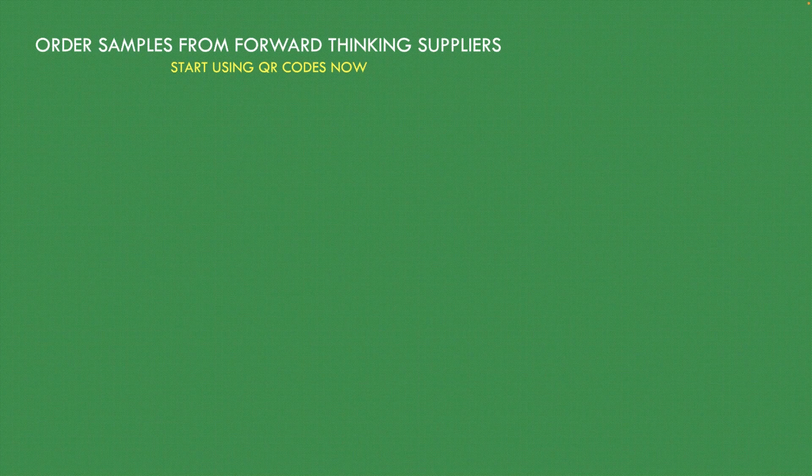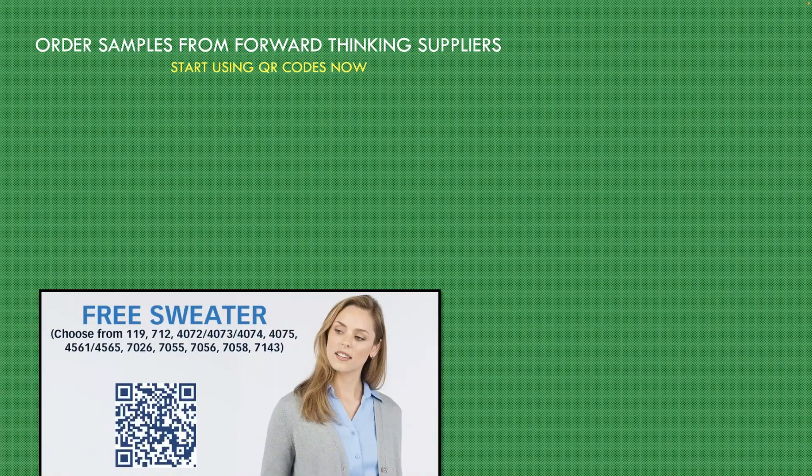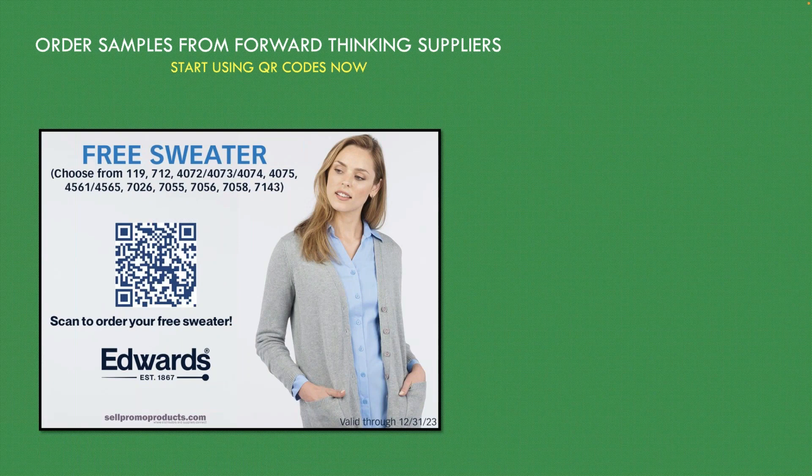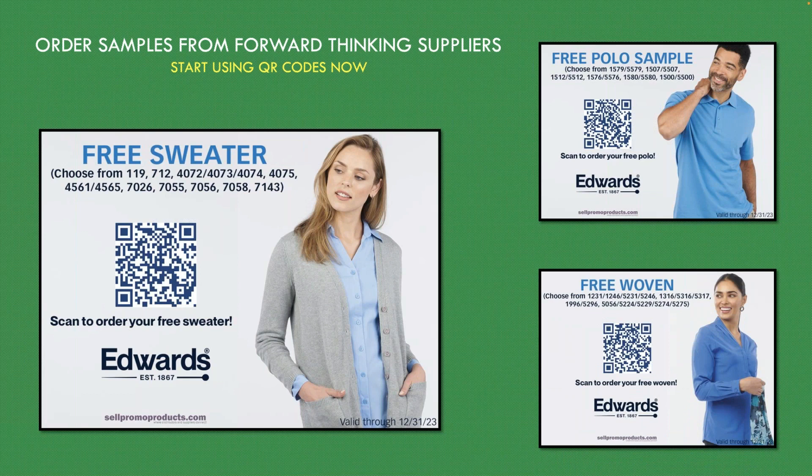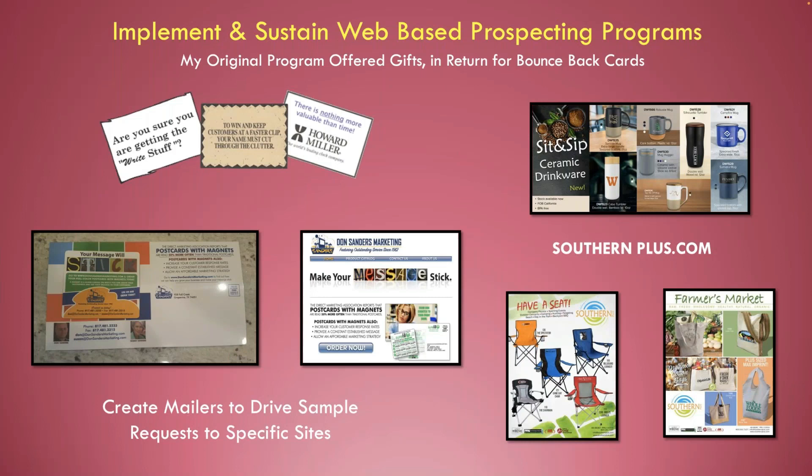I order samples from forward-thinking suppliers. I mentioned Edwards having QR code sample requests right there — all you've got to do is take a picture of that QR code, fill out the information, and Edwards will send you a sweater. Here's the polo sample I talked about before — just scan the code. Here's a free woven shirt, either for ladies or for men. All you have to do is scan these things, it takes you to the page, and they will send you the sample. This is the type of supplier action you need to use to improve your web-based presence.